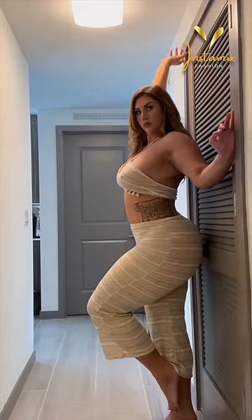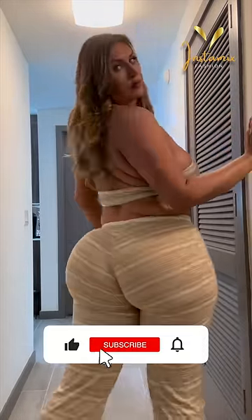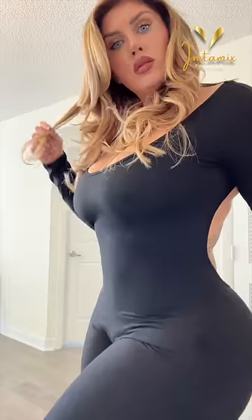Hello guys and welcome back to our channel. Dear viewers, if you haven't subscribed yet, please do so now and don't forget to ring that notification bell to stay updated on our latest content. In this exciting video, we're going to continue our exploration of the fabulous Instagram outfits of the sensational plus-size model, Sophie Hall.